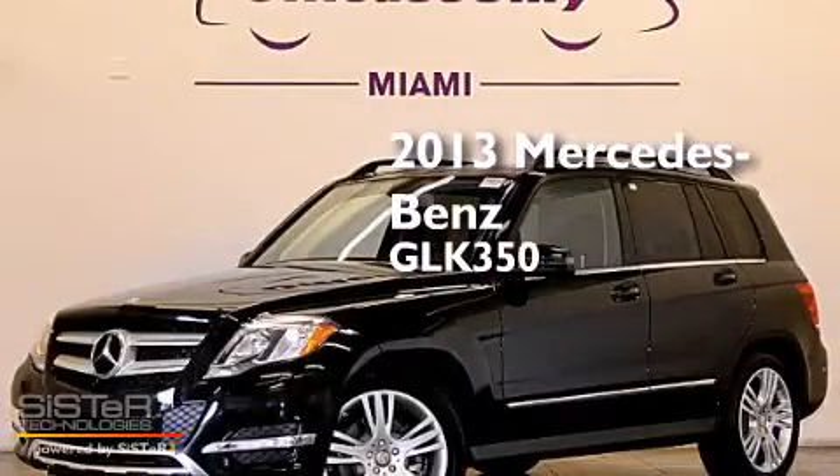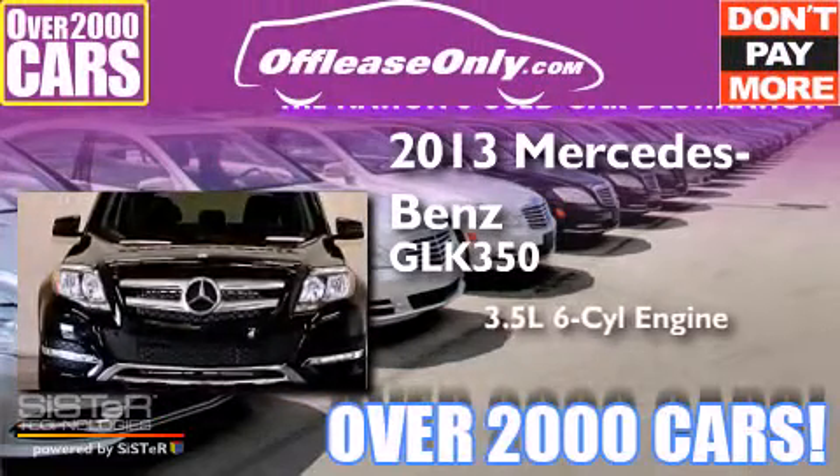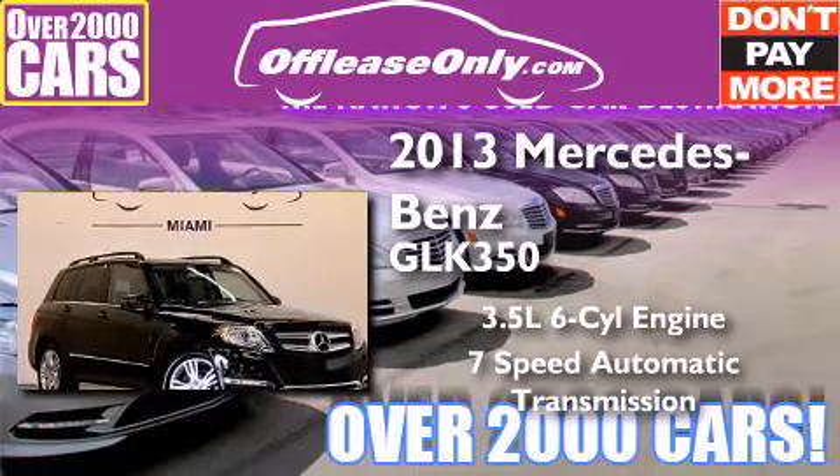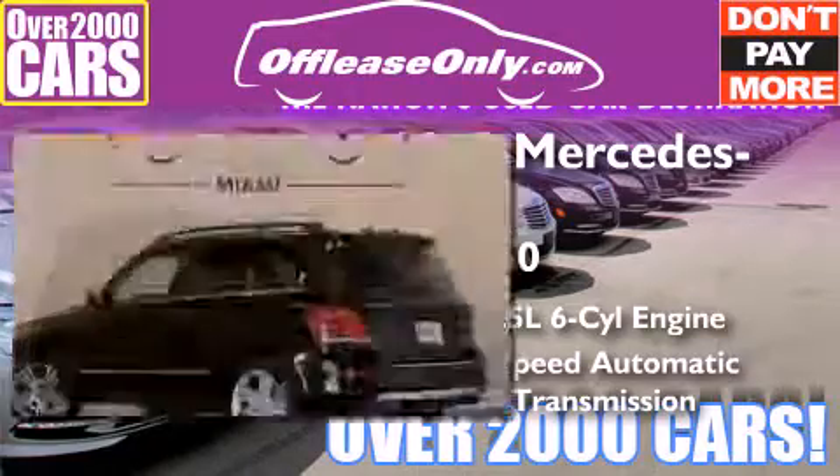This is a 2013 Mercedes-Benz GLK 350. It has a 3.5 liter 6-cylinder engine and a 7-speed automatic transmission. Plus, having just come off lease, this Mercedes-Benz is in like-new condition.